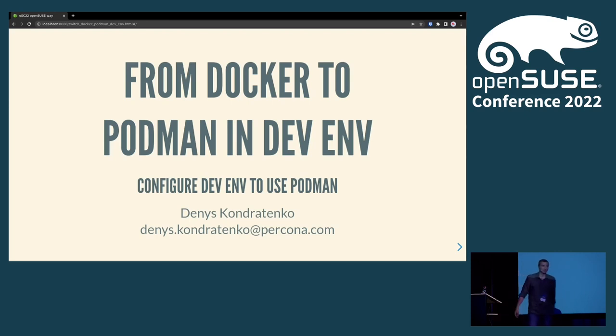I'm Denis Konjatenko. I previously worked at SUSE, right now at Percona as engineering manager, trying to stay a little bit closer to the technology. I was working on SUSE storage, now Percona monitoring and management.